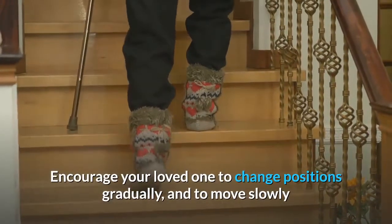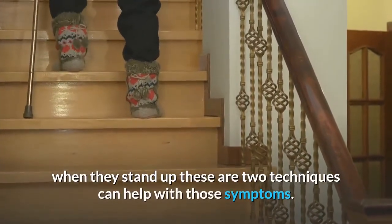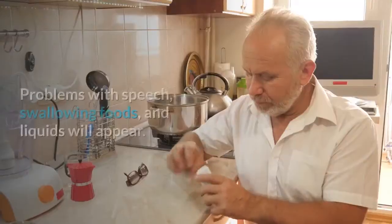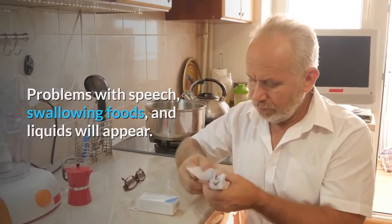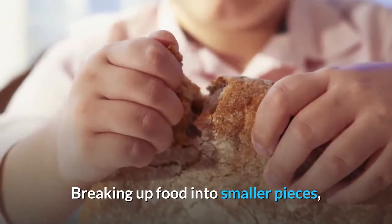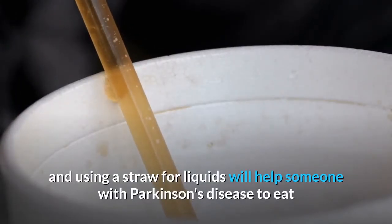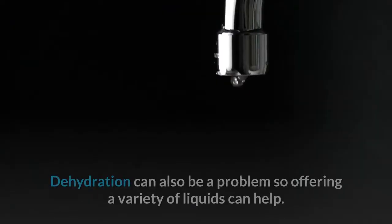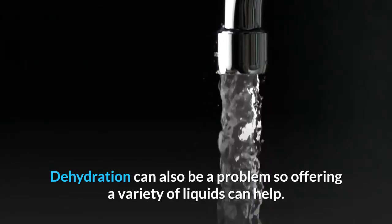Encourage your loved one to change positions gradually and to move slowly when they stand up — these are two techniques that can help with those symptoms. Problems with speech, swallowing foods, and liquids will appear. Breaking up food into smaller pieces and using a straw for liquids will help someone with Parkinson's disease to eat and drink effectively.